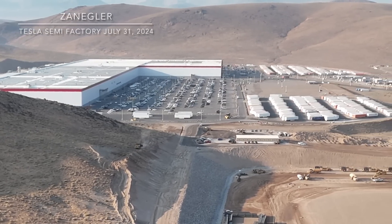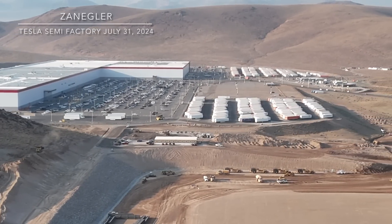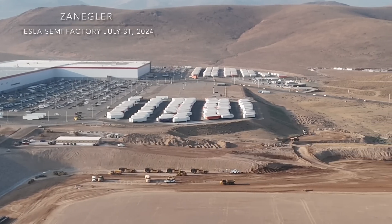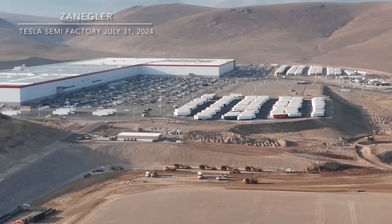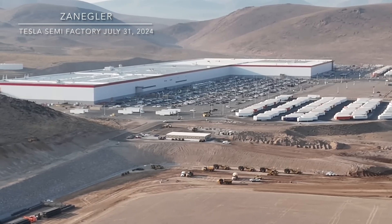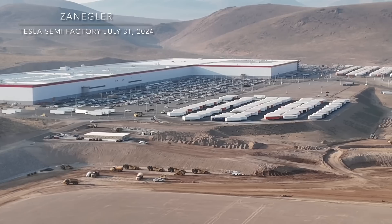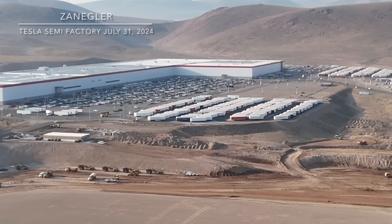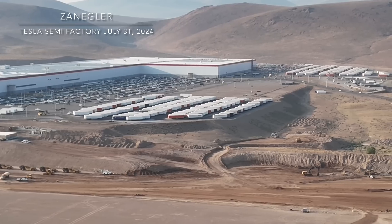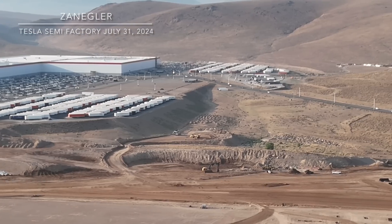Nice view of Giga Nevada — still plenty of activity there, and it's probably eight years old. In the middle of the screen is one of the Warehouse on Wheels units. The whole Semi factory construction site was previously a giant WoW where supplier parts were stored, and in preparation for construction they moved all the trailers out and up to the spot I call the Tesla Northern WoW.